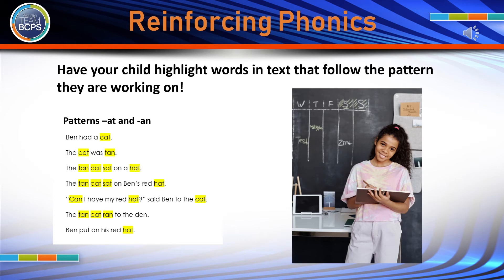To reinforce word pattern work, you can have your child highlight words that follow the pattern they are working on in a text. For example, the text on the screen includes words that follow the AT and AN patterns. The child can simply highlight the words that follow the pattern to practice identifying those word patterns.